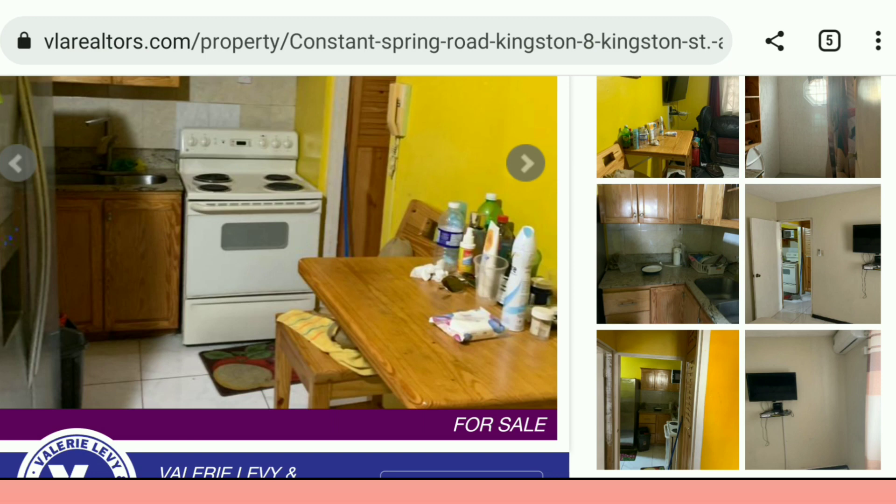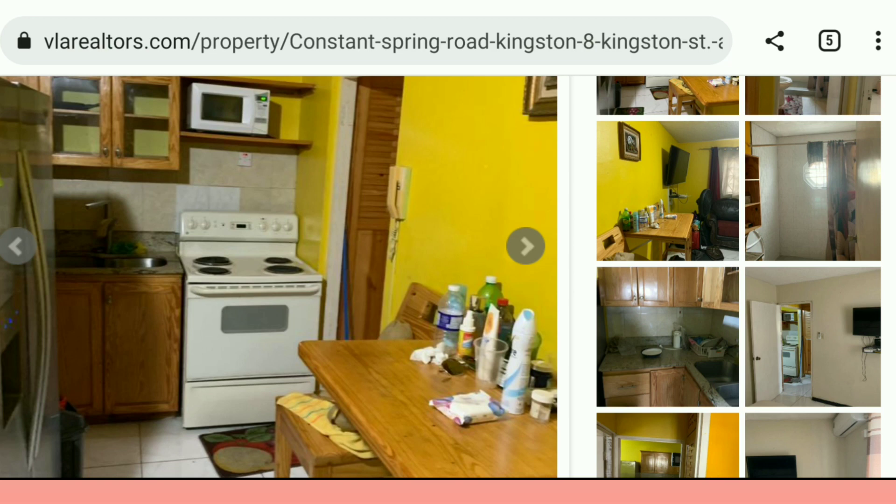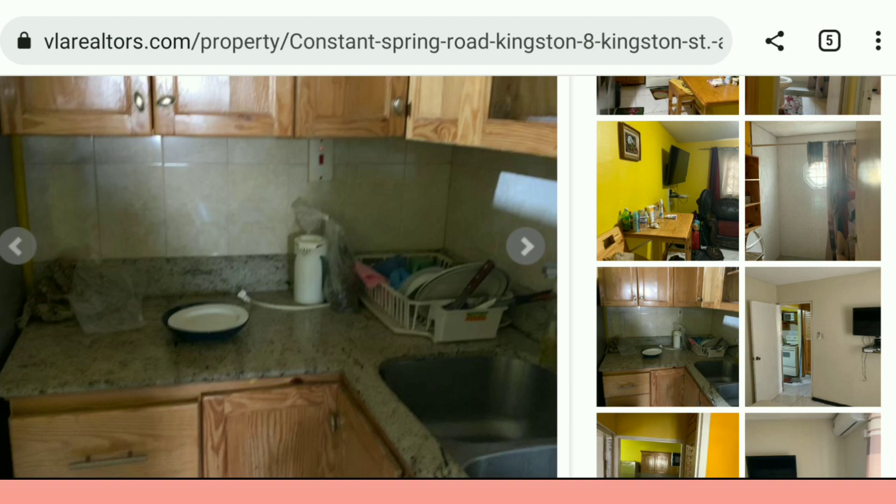But the reality is, once you go Kingston and St. Andrew, that's what you're going to get for 20 million. You can even find one bedrooms going for more than 20 million — that is the reality. So if you're not opposed to living outside of Kingston and St. Andrew, if you want to go into the country or rural area, you will get more value for your money.